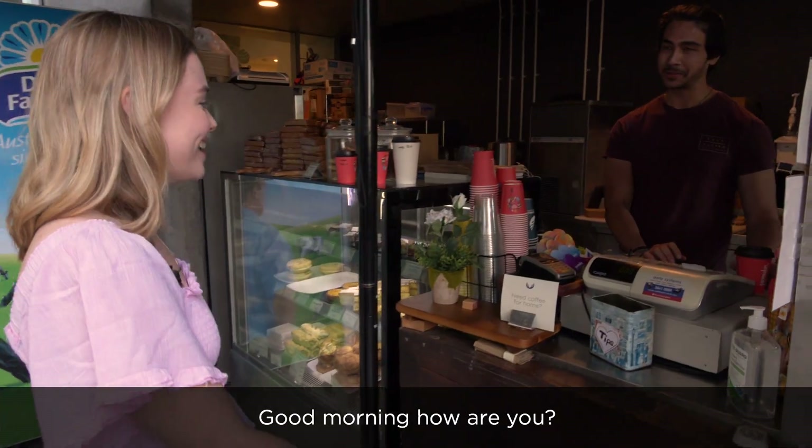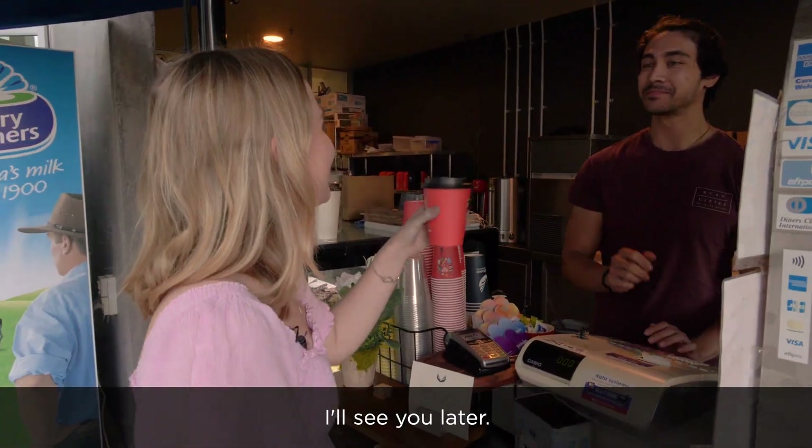Morning guys! Good morning, how are you? Yeah, not too bad. Here we are. Thanks so much, I'll see you later. Have a good day.